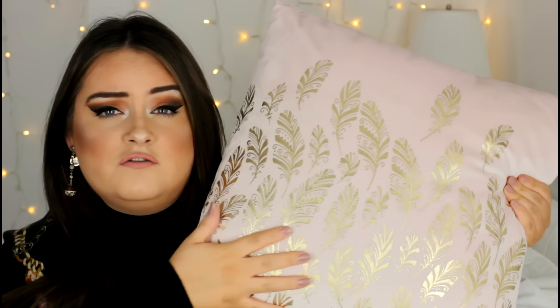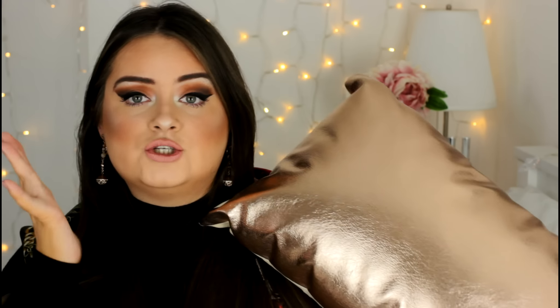Next are some homewear bits, starting with cushions. The first cushion is pink, feels really soft — a velvety material with gold leafy feather details — and it was £7. The second is a metallic oblong cushion, a really long rectangle shape that pairs perfectly with the pink one. It's metallic on one side and beige velvety on the back, a really nice puffy cushion, and it was £5.